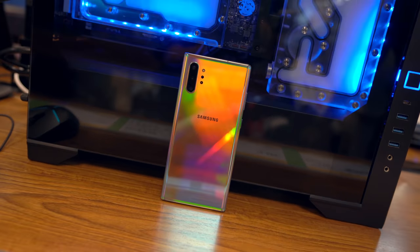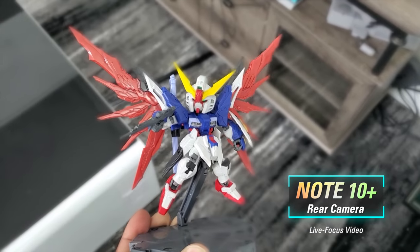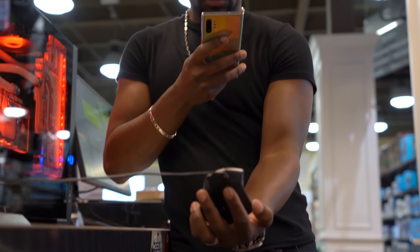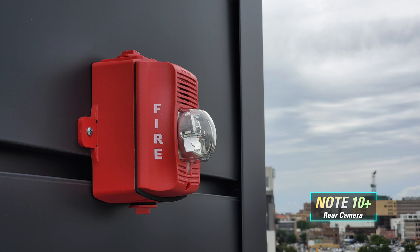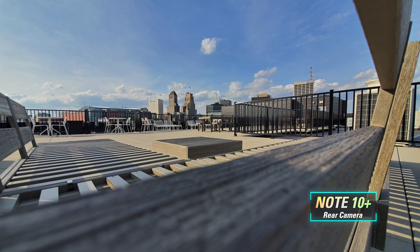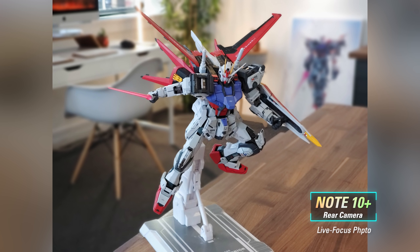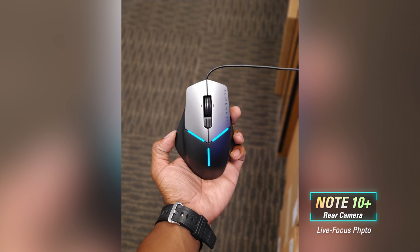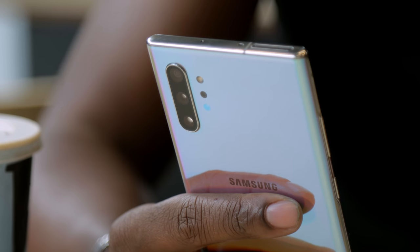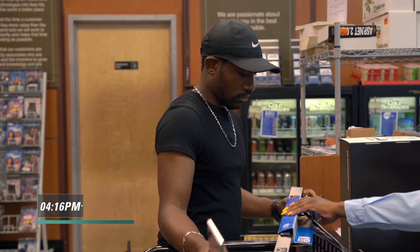While all the new camera features may not be that useful on the Note 10 Plus, I like the direction Samsung is going — adding new features is never a bad thing. Live focus in video mode needs some work, but the rest of the camera is definitely awesome — sharp, with excellent dynamic range so shots aren't overexposed or underexposed. The live focus mode for photos does a really good job with edge detection. There's also a night mode that does a great job of making photos usable in dark environments.